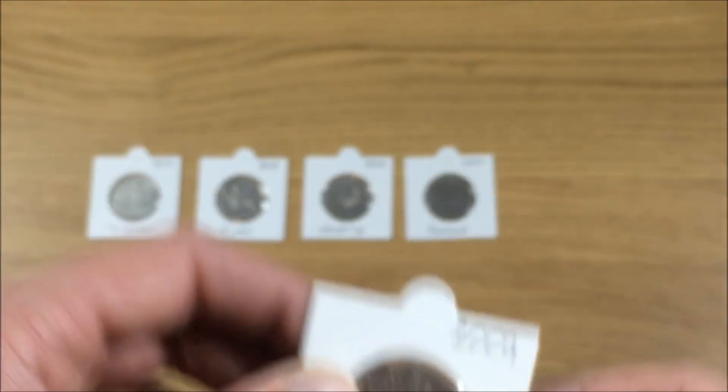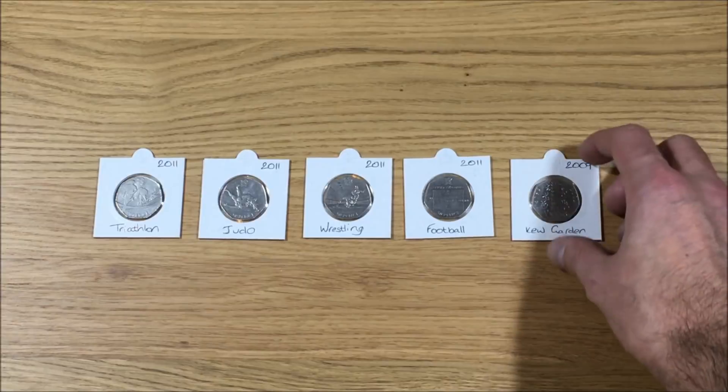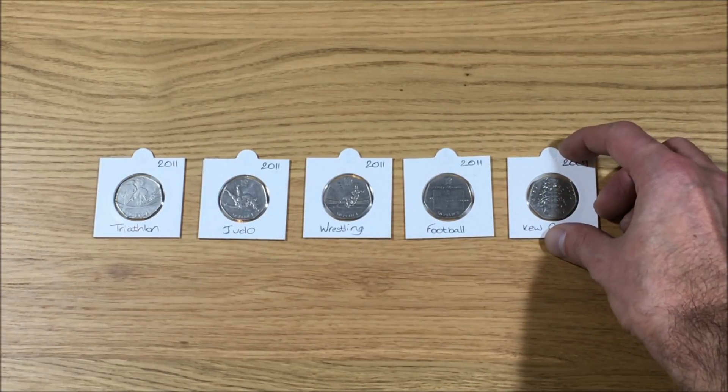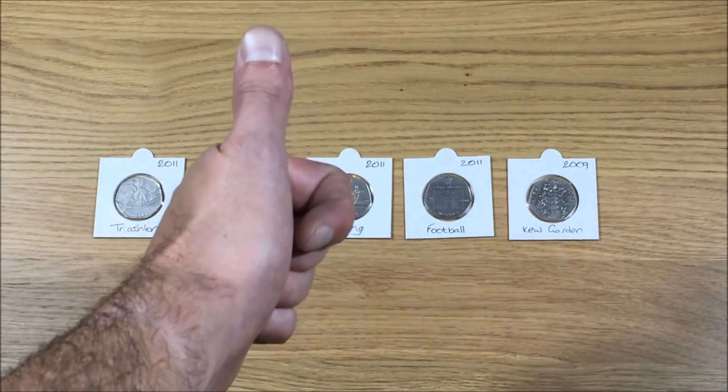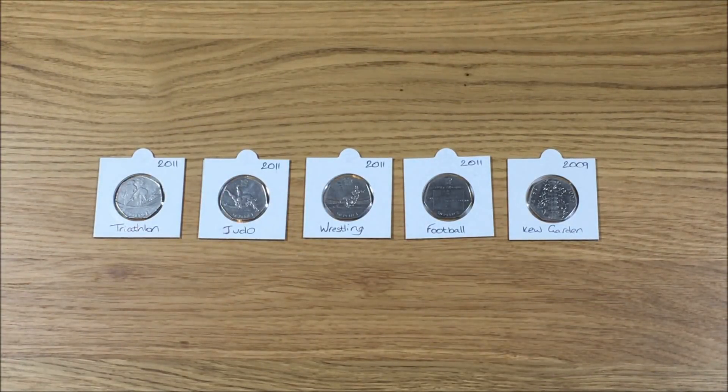Let me know what you think — comment below, tell me how many of these you have in your own private collection, and tell me which one is your favorite. Please like the video and subscribe if you haven't already. Thanks for watching.